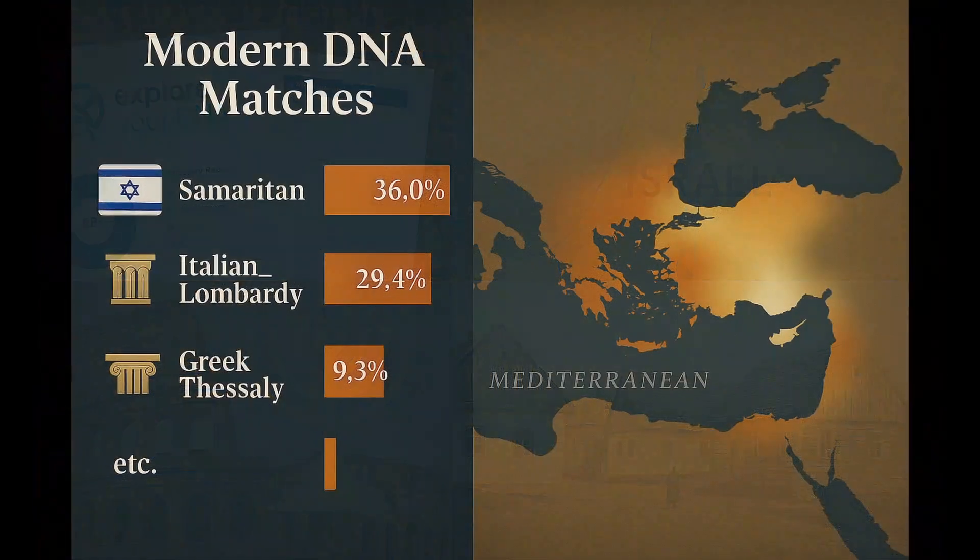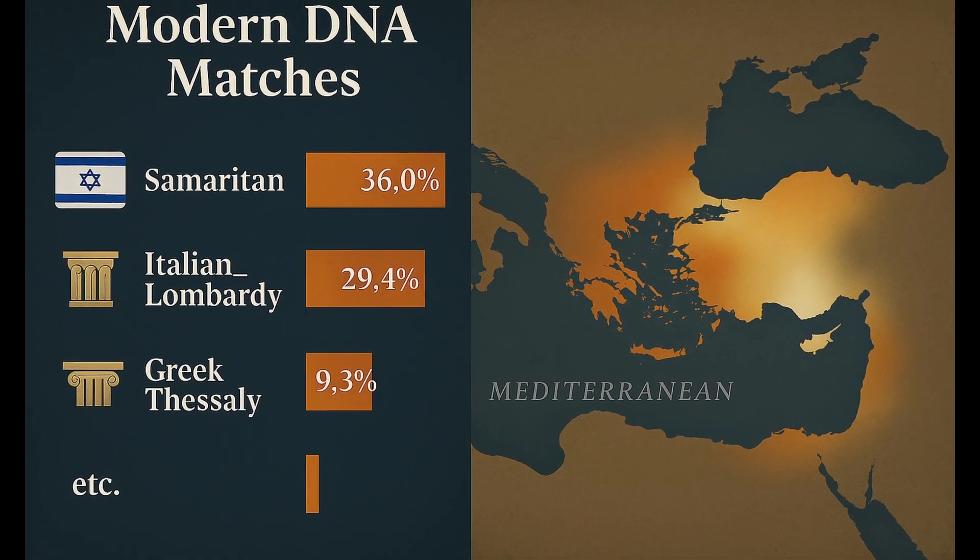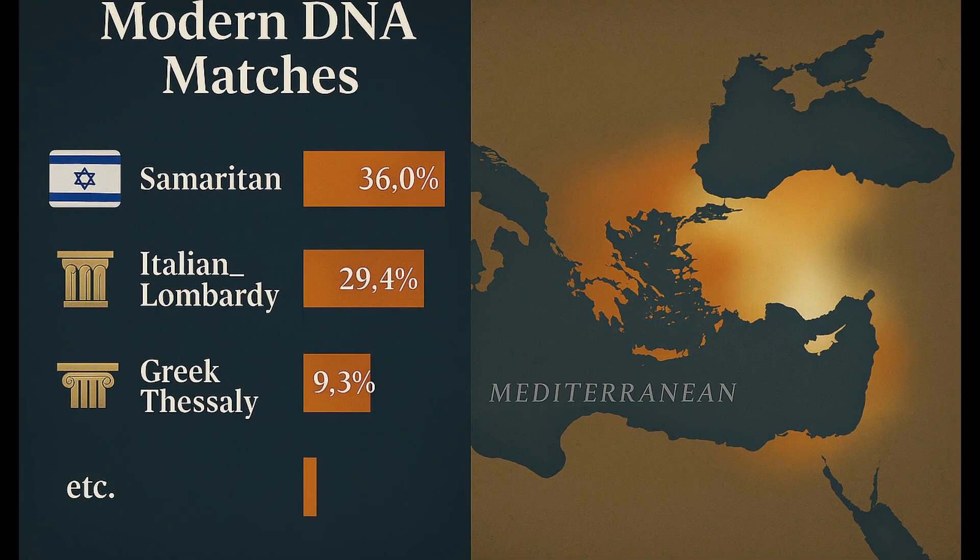My top match is Samaritans at 36%. This strong match reflects shared ancestry with the ancient Israelites. Samaritans and Jews diverged after the Babylonian exile, but retained similar Levantine genetic roots.